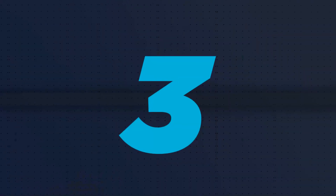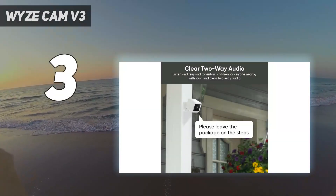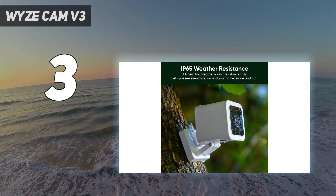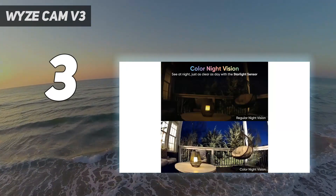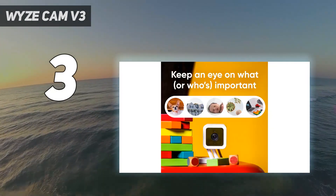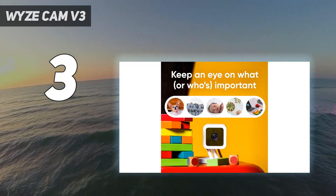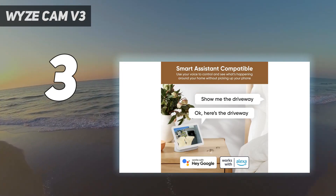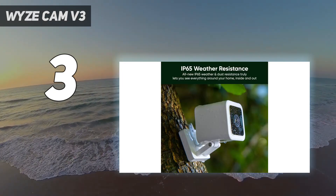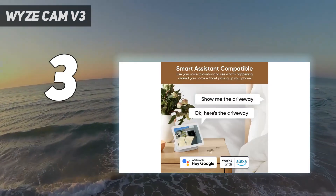At number 3: the Wyze Cam V3. If you're looking for an outdoor home security camera on a budget, you'll be hard pushed to do better than the Wyze Cam V3. This full HD camera records clear footage during the day and at night, and comes with free cloud storage for up to 14 days and a micro SD card slot for local storage, making it a more than worthy competitor to other budget cameras. It's one of the few outdoor home security cameras with an integrated stand, so it doesn't have to be mounted to a wall, although it can be if you'd prefer.